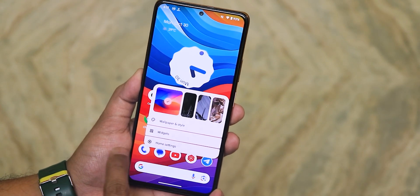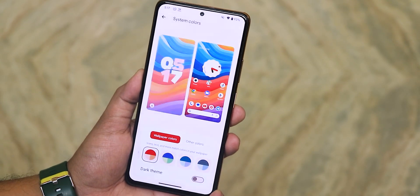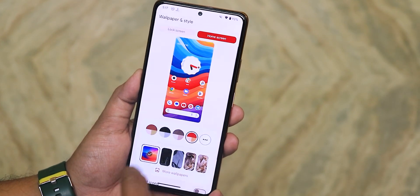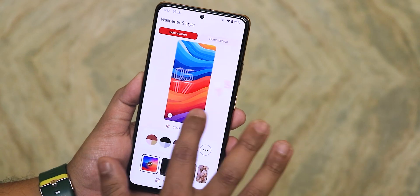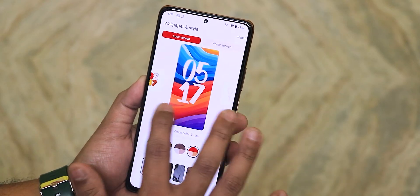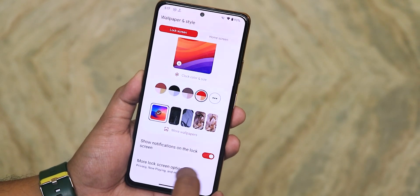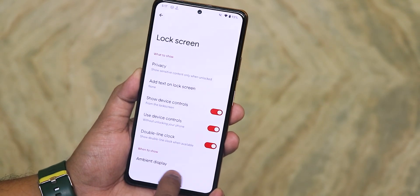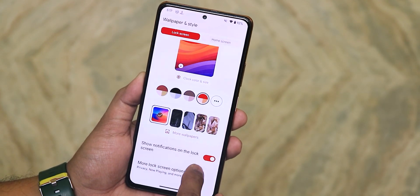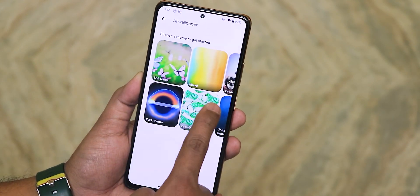In wallpaper and styles you can change accent colors — tapping the three dots gives even more accent color options. You can change the dark theme from here. In the lock screen section you can change the lock screen clock styles, and there is a plethora of Android 14 clock styles to choose from. Scrolling down you have ambient display, show device controls, double line clock, and show notifications on the lock screen.